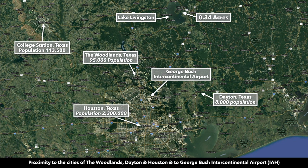As you head south on 59, you'll pass the George Bush Intercontinental Airport. All of the modern amenities — medical care, food, fuel, and supplies — are within a short distance from the property.